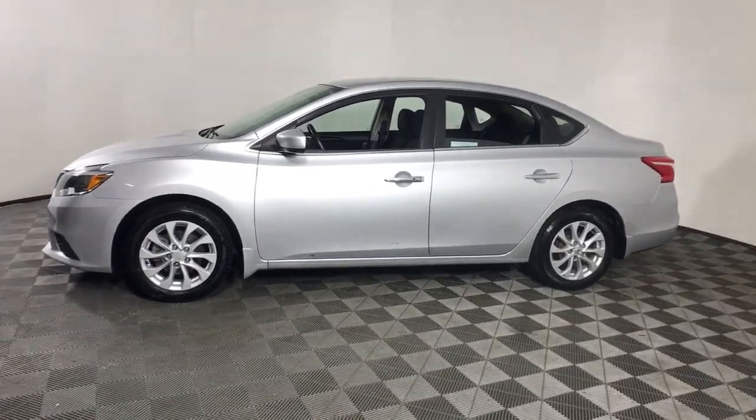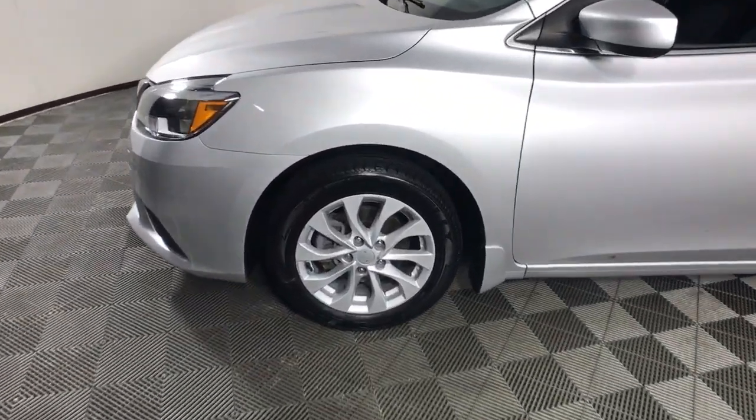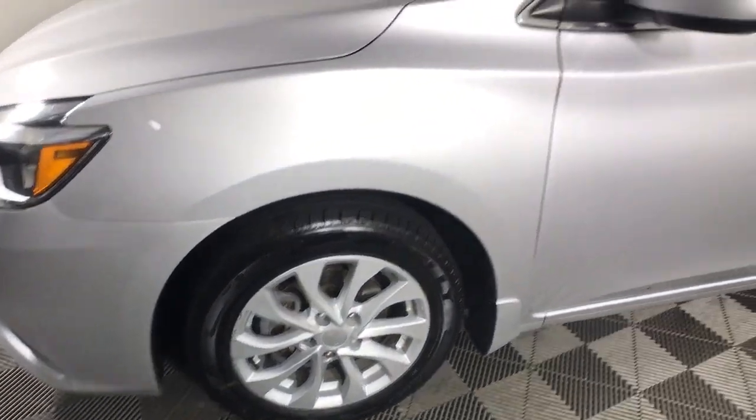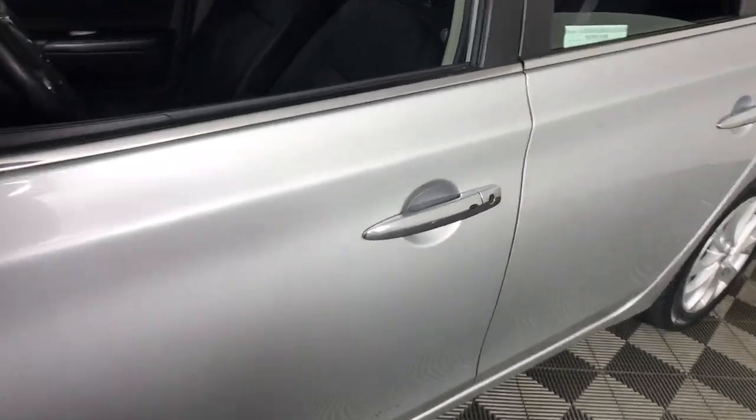Comfort, convenience, safety, and fun are all yours in the sleek and spirited Sentra. This mid-size four-door with modern flair delivers a roomy interior with plenty of creature comforts and thoughtful storage solutions.